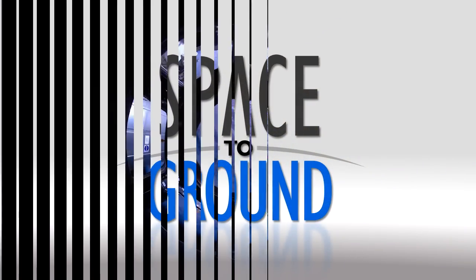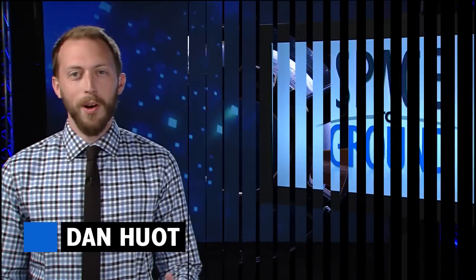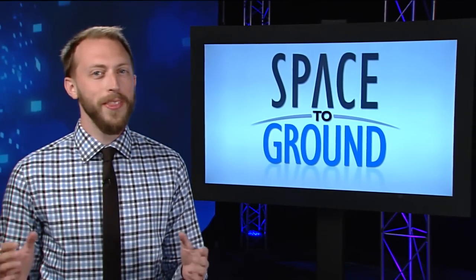Houston Station on Space to Ground. Around and around and around it goes. Welcome to Space to Ground, I'm Dan Hewitt. The station passed another milestone this week with its 100,000th orbit.